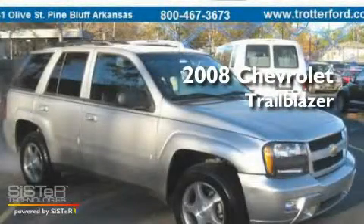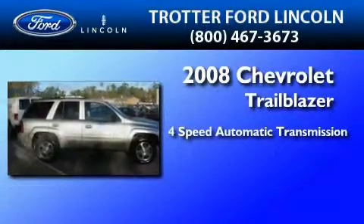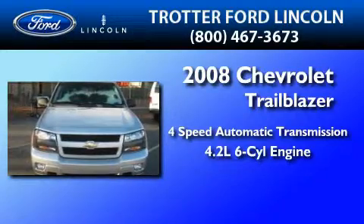This is a 2008 Chevrolet Trailblazer. This SUV has a four-speed automatic transmission and a 4.2-liter inline six-cylinder engine.